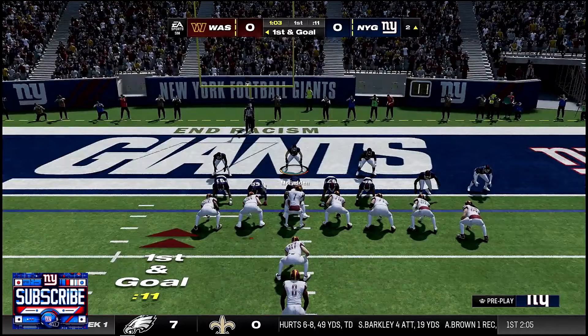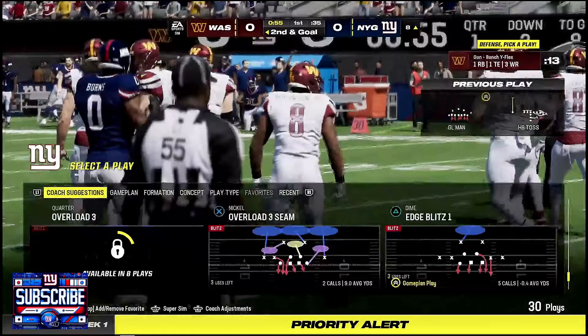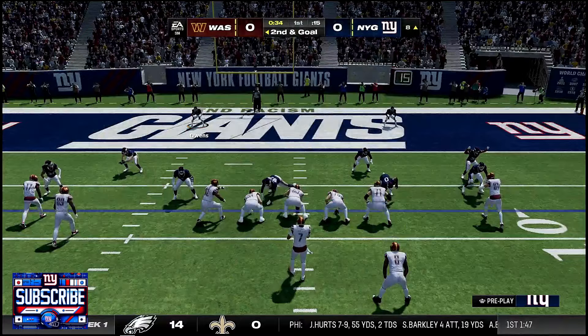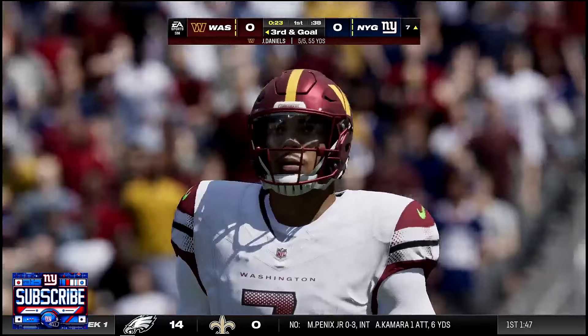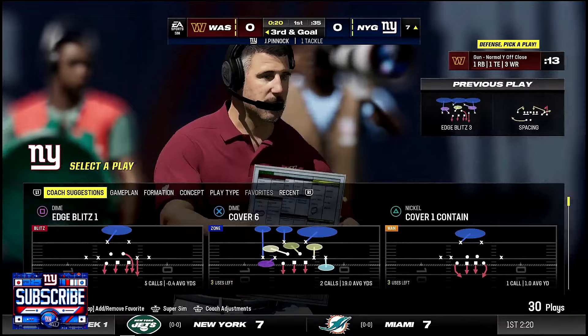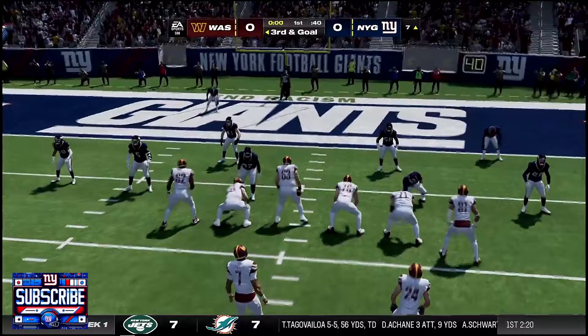Defense has to step up. Brian Burns makes his first impact play — loss of yards on the toss. Second and goal. Pressure coming in; Robinson gets flipped underneath — third and goal. With one play left in the first quarter it's a 0-0 game, but the Commanders are in a decent spot. Giants offense is not looking good. We just have to be patient — as Giants fans we tend to lose our minds, so we need to remember that.